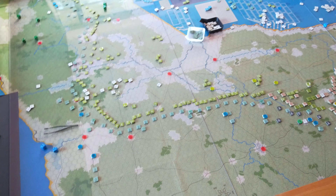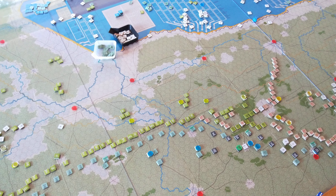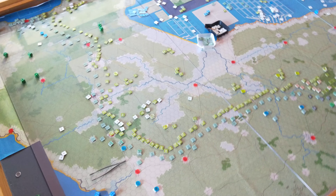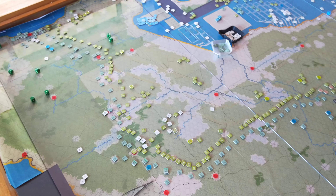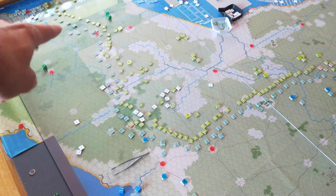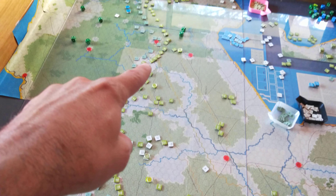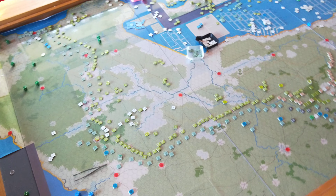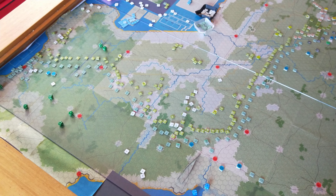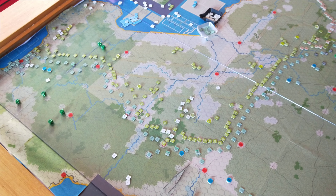The situation now is that the Allies control 10 objectives throughout Normandy. They need 14 to secure victory, and they're very close to at least 1, potentially 2 with Sherbrooke. So maybe 2 here is achievable, then 3, then 4. If they capture those 3 or 4, they can't lose basically — they can only enhance their victory condition from a minor victory up to a major victory.